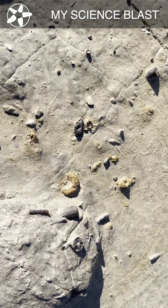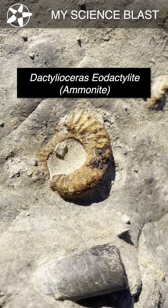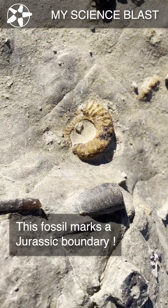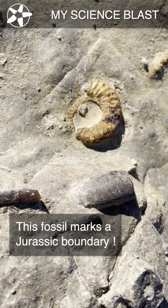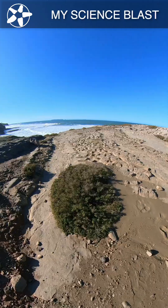Here's a nice example of a Jurassic Ammonite. This Ammonite is an index fossil, which means that it's pretty unique for this time period and makes a great marker for identifying this geologic stage.